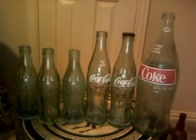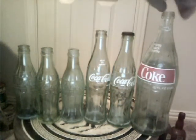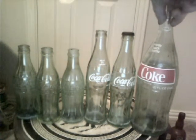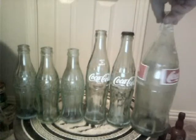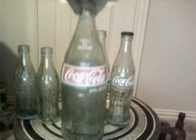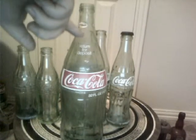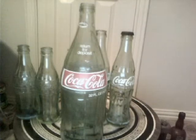This is another assortment of Coke bottles that I got in my recent collection. This big one here on the end is a 32 ounce. It says Coke on one side, Coca-Cola on the other. It's got a little emblem up here that tells people this is a screw-off cap bottle.